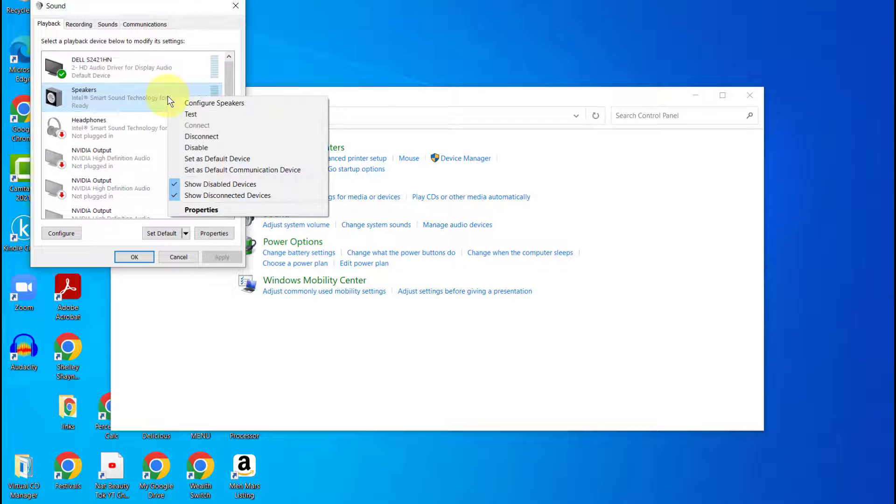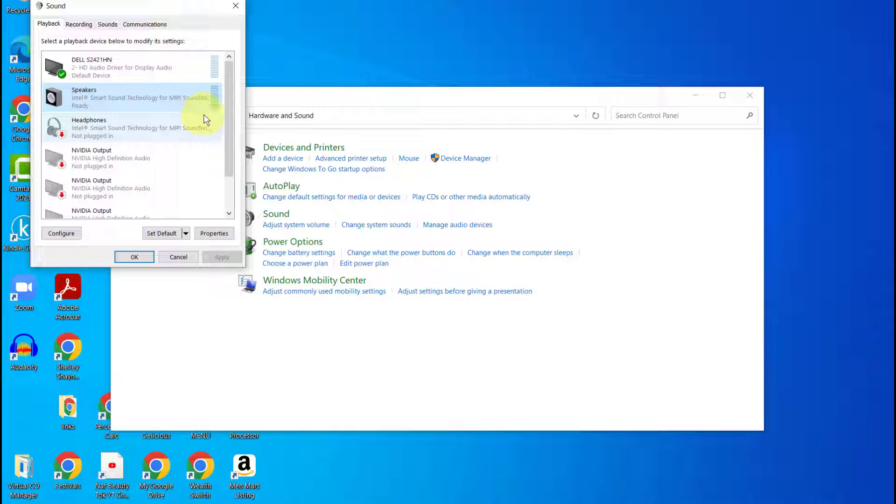Next, I right-clicked on the Speakers option and clicked Test. This is the correct setting, and as you can hear from the test, you should hear a series of chime sounds. So you want to make sure that Speakers is set up as a default setting.